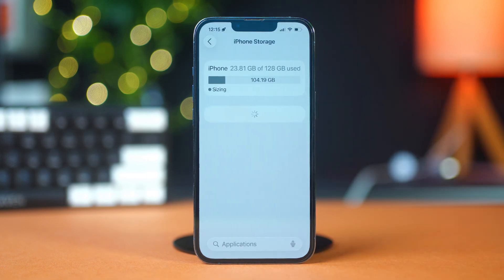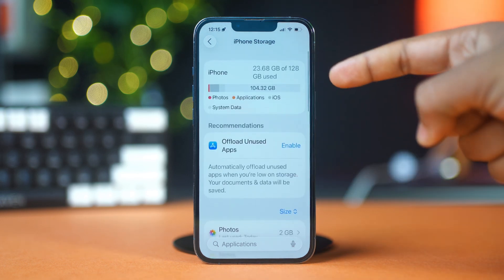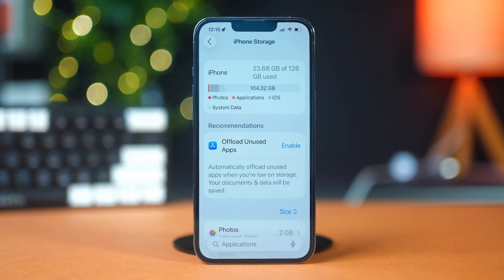Delete unused apps, offload large media files, or move them to iCloud. Try to keep at least 5–10GB free for a smoother experience.